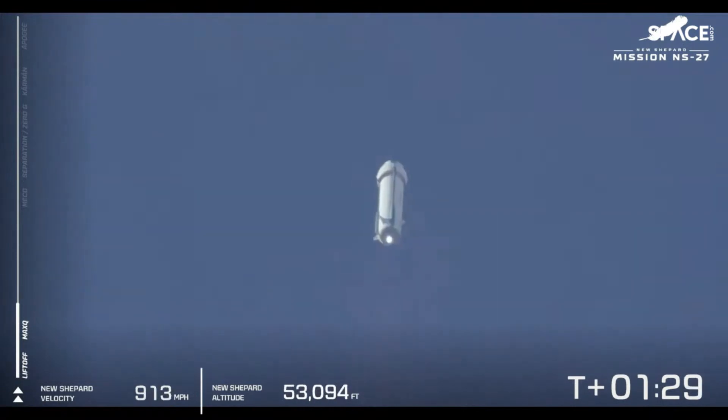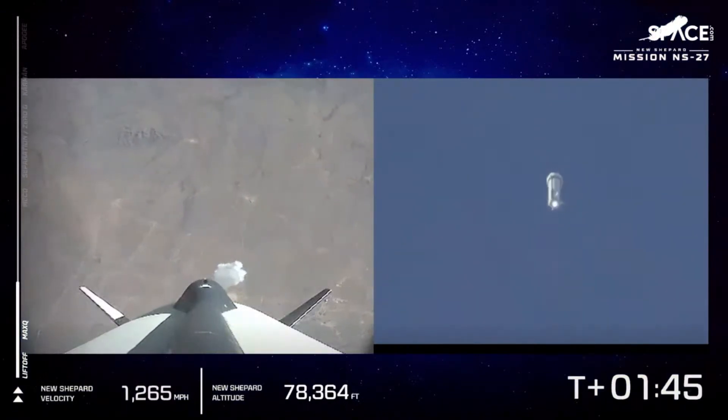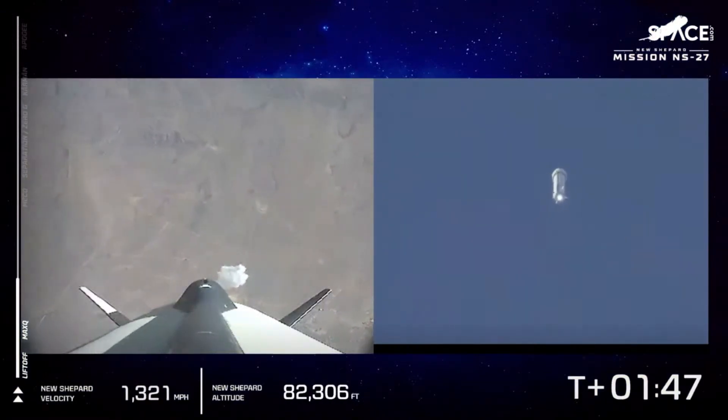Right now we're at 50,000 feet and climbing, just approaching about 1,000 miles an hour. As we keep watching the propulsion module head to space, you see those racing stripes at work. Right now, if there were to be astronauts on board, they would be experiencing about three Gs.